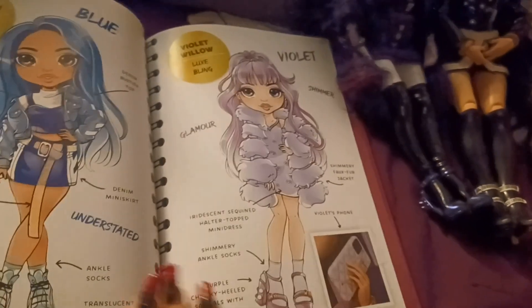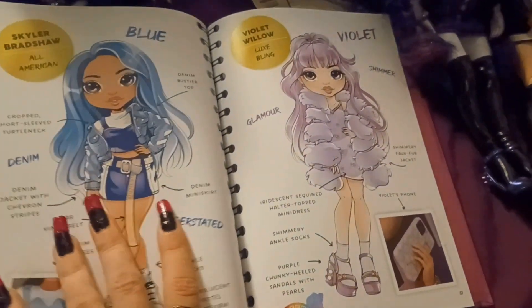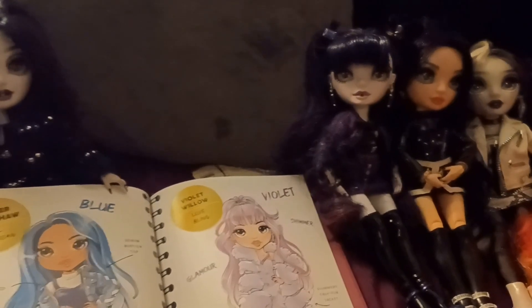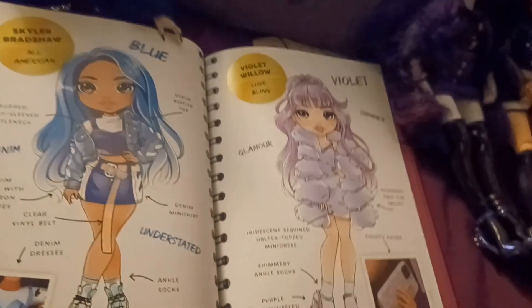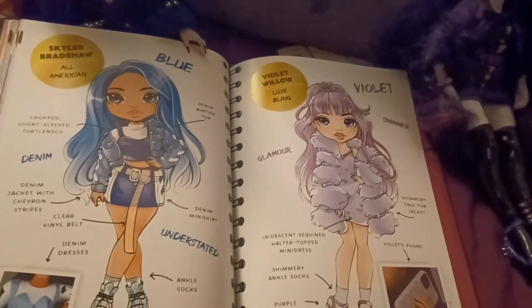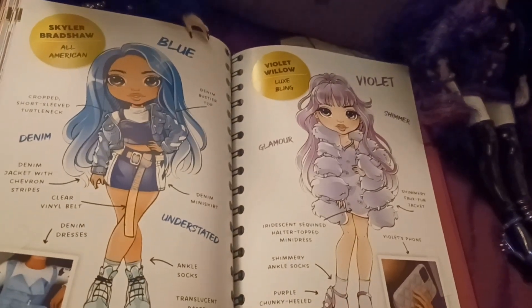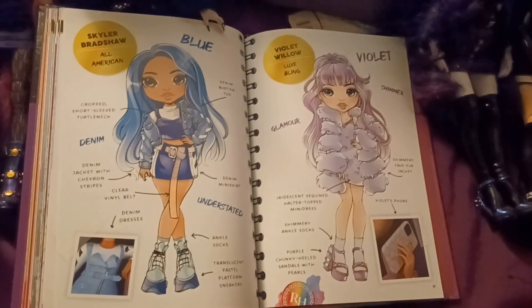Now for Violet Willow, it's lux bling — lots of glamour and shimmer. She has a shimmery faux fur jacket, an iridescent sequined halter-topped mini dress, shimmery ankle socks, purple chunky-heeled sandals with pearls, and of course she always has her phone on her because she's an influencer.